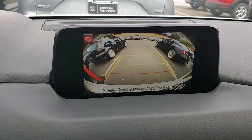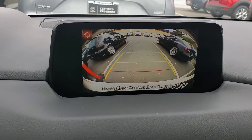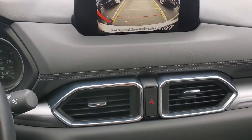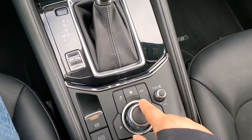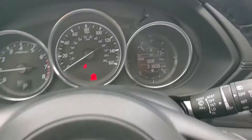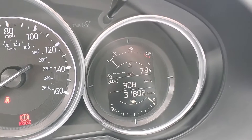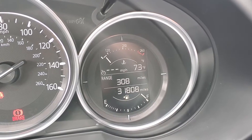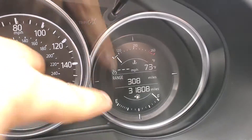This is your rearview camera — this is the bumper, and the one-, two-, and three-foot distances from vehicles are indicated with lines, as you can see. The vehicle also has blind spot monitoring and rear cross-traffic alert, as well as automatic braking for lower speeds.